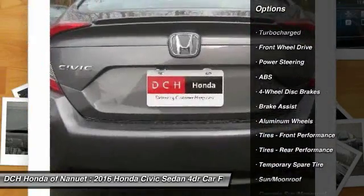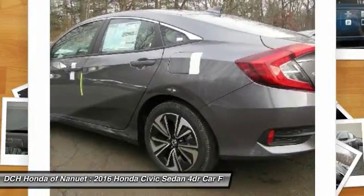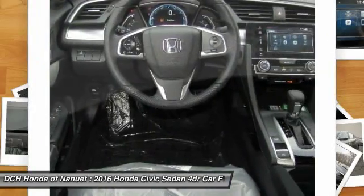Keyless entry, anti-lock braking system, steering wheel audio controls, remote engine start, Bluetooth, moonroof, adjustable steering wheel, power steering, cruise control, keyless start.